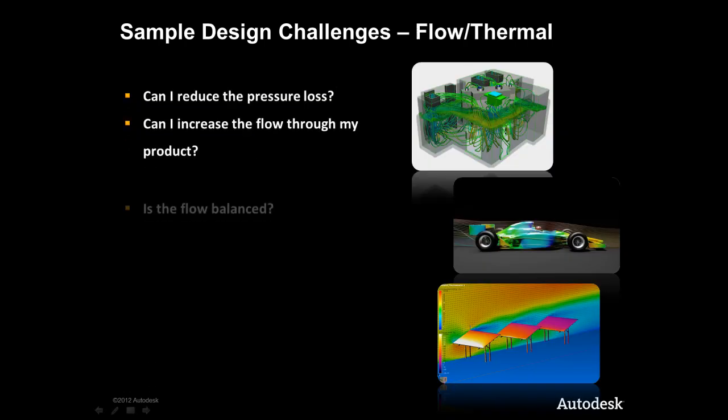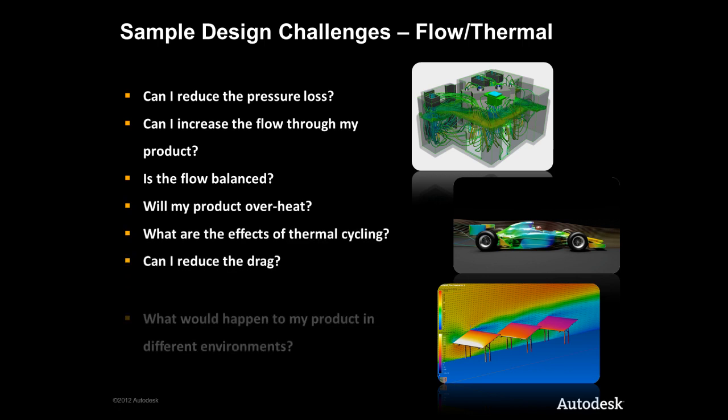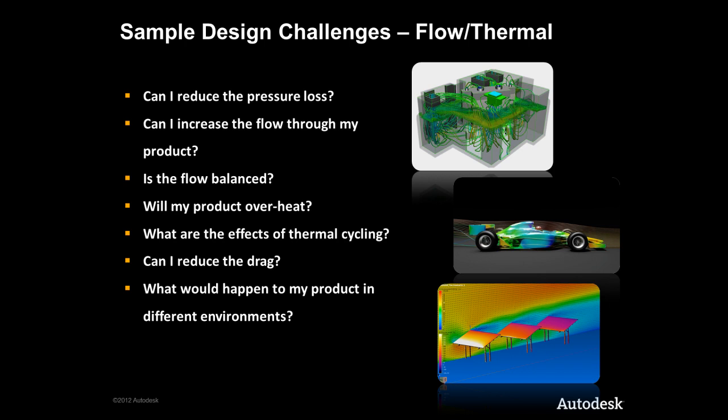The biggest growth area in simulation at the moment is in the field of CFD. Autodesk Simulation CFD provides designers and mechanical engineers with a broad range of analysis capabilities to address common fluid flow and thermal related design challenges — such as identifying the cause of pressure losses, determining ways to increase flow throughput, ensuring flow is balanced through a system, identifying whether components will get too hot, exploring alternative cooling through natural convection or better conduction, optimization of fan and vent placements, effects of fluid-solid interaction with moving parts, and how the aerodynamics of a vehicle can be improved to reduce drag and energy consumption.